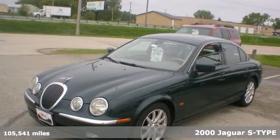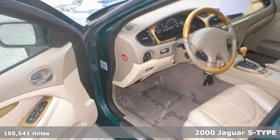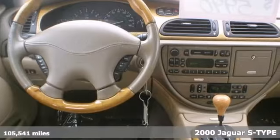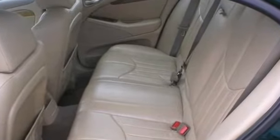Here's a beautiful 2000 Jaguar S-Type. This vehicle features keyless entry, dual zone climate control and heated leather seats. It also has a CD player, multifunction steering wheel and aluminum wheels.